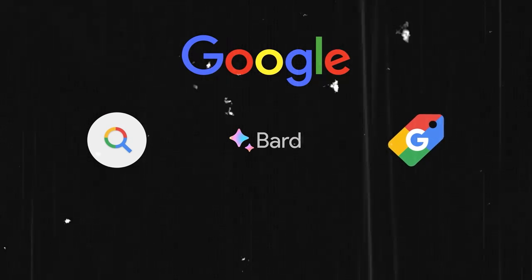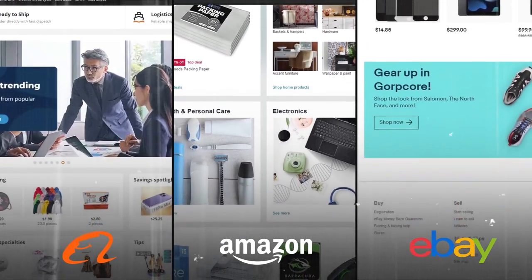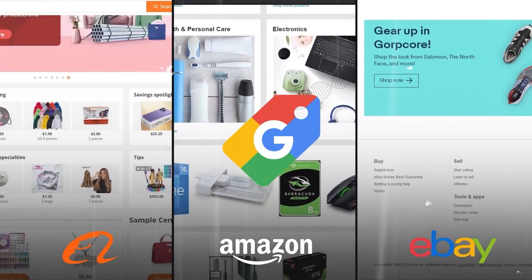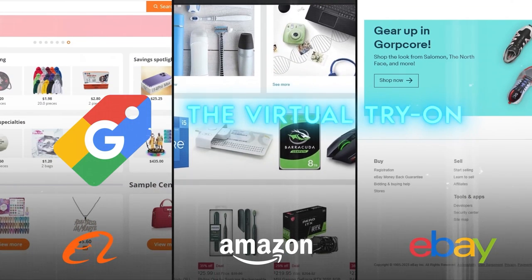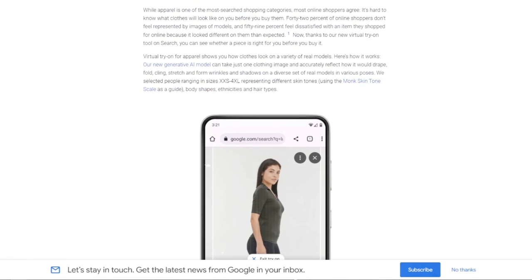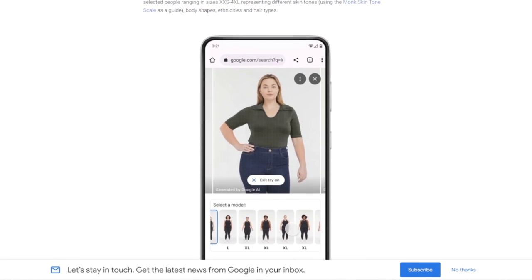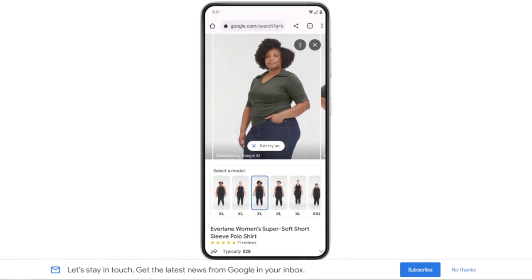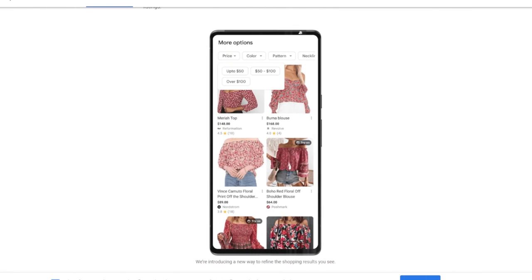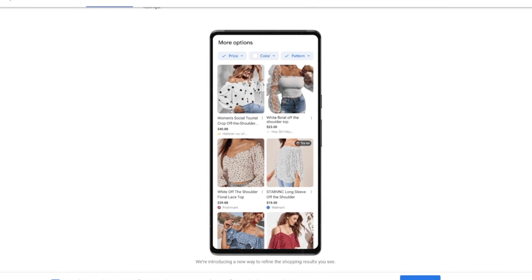Google also has amazing news for online shoppers. Google Shopping helps you find and buy products from different merchants across the web, comparing prices, reviews, ratings, and features in one place. But now it has a new feature that will change the way you shop online: the Virtual Try-On Tool. This lets you see how clothes look on different body types and skin tones using generative models that match your shape and pose. It's very easy to use — just upload a photo of yourself, then browse through clothes from different brands and see how they look on you in real time. You can adjust the size, color, pattern, and style using sliders and buttons.